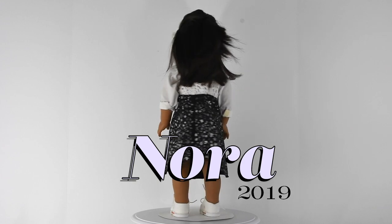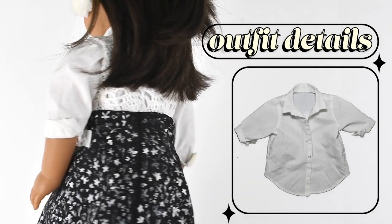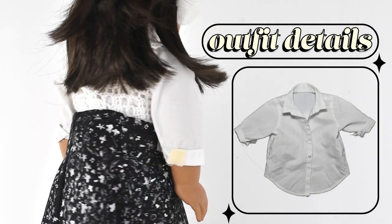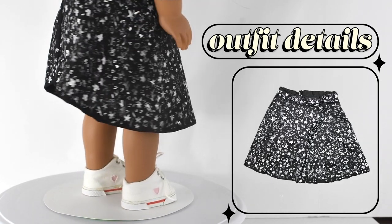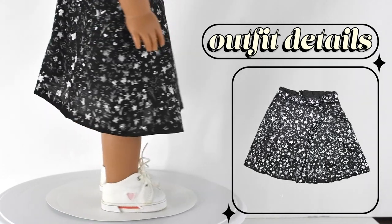Next up we have Nora. I won her in a giveaway, which was very generous. She's wearing earmuffs from American Girl, a white button-down shirt also from American Girl, a crocheted top that I got on Etsy on top of that, and a black skirt that I actually made. It actually matches a skirt that I have, so I made it specifically to match me. She's also wearing shoes that I got on Etsy.